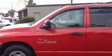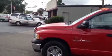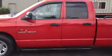Nice big mirrors. Got the Hemi in it, 83,000 miles. My name's Tillman — call me at 706-882-2963. Should be a heck of a deal on this truck. Thank you.